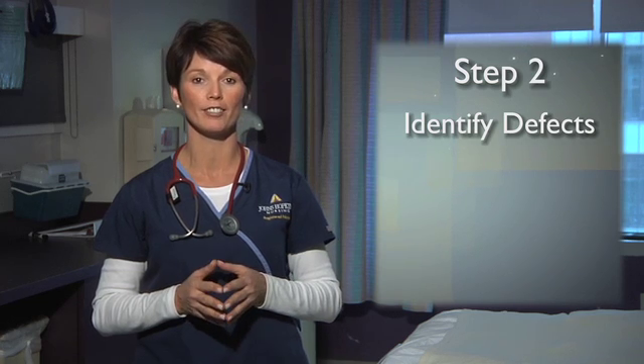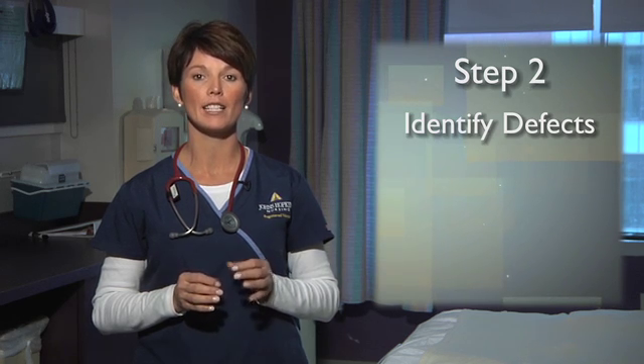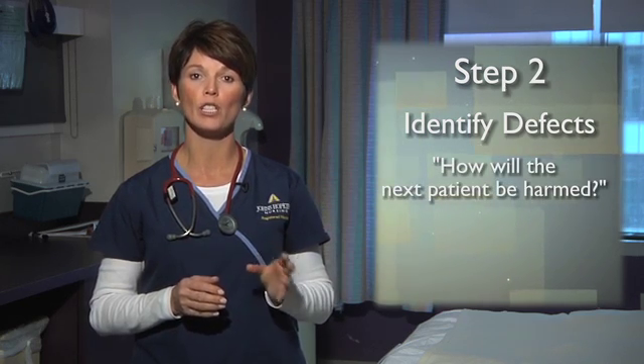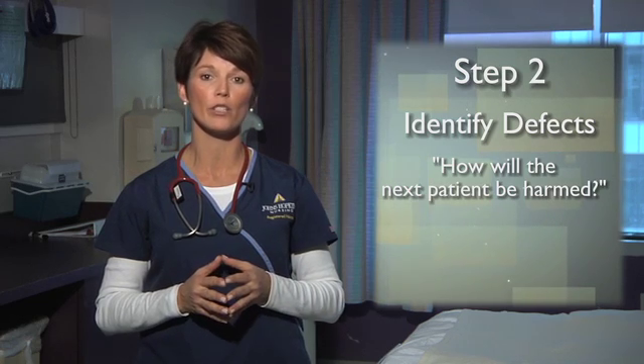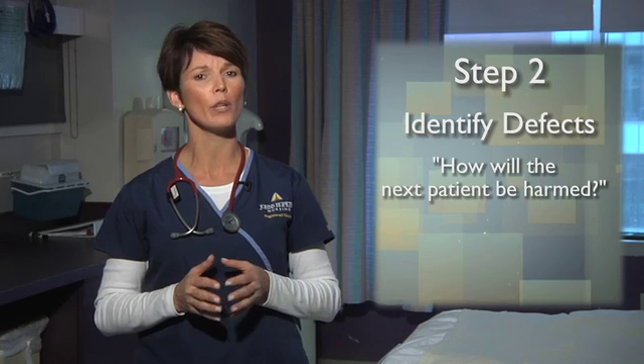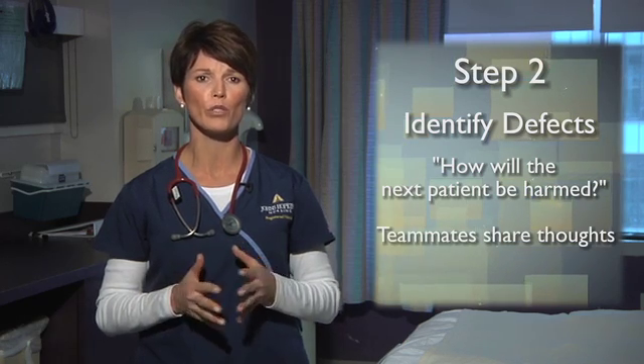The second step of CUSP is identifying one or more patient safety problems in your work area — we often call these defects. In this step, you'll ask your frontline staff: how will the next patient be harmed? Through a two-question survey, your team will identify defects from various sources, like their personal experience, incident reports, liability claims, sentinel events, or even through everyday conversations on the unit. And then it's important to ask your team members to share their thoughts on ways to improve your systems so that these harms don't occur again.